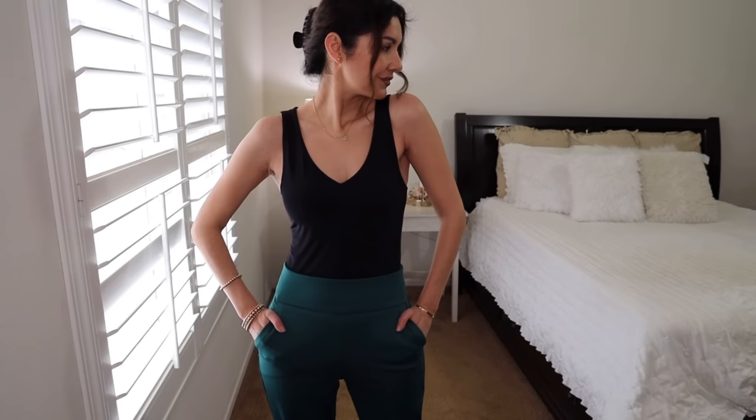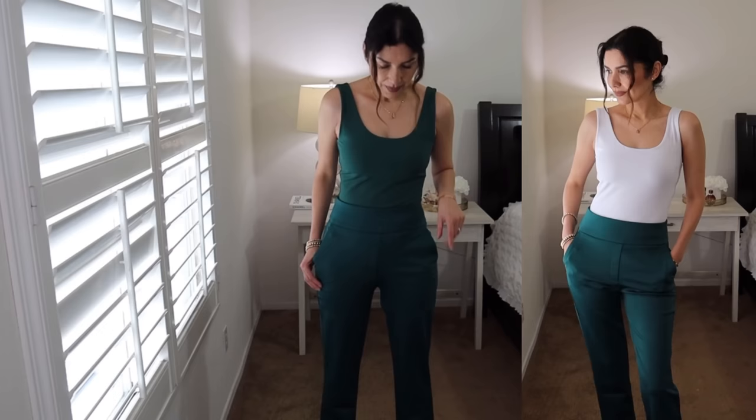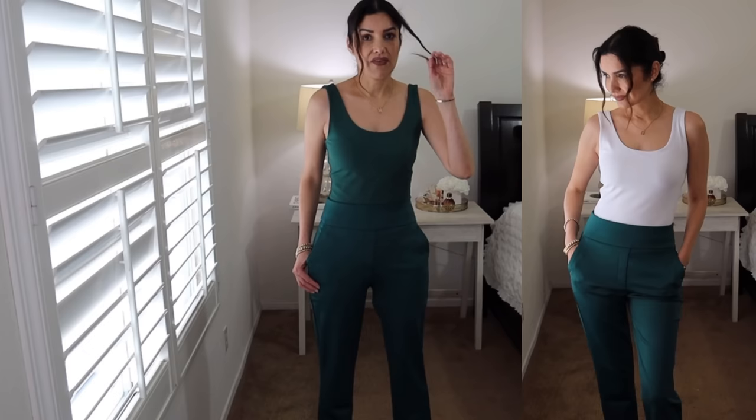The pants are green, so I suggest pairing with a solid color since the pants already provide the drama. Here I'm wearing a black bodysuit, which looks really good, or you can pair with a white bodysuit for a fresh, more spring-type outfit. These pants are very versatile year-round depending on your accessories and tops. I'm wondering if they have them in black — I know there's a white color, and if it fits like these, I might pull the trigger on that too.